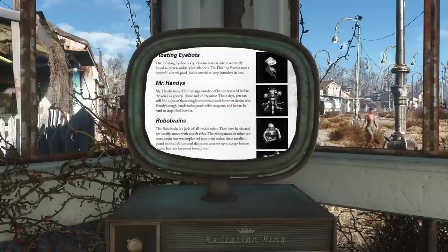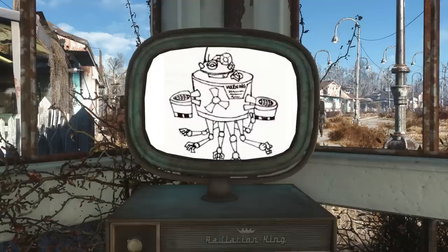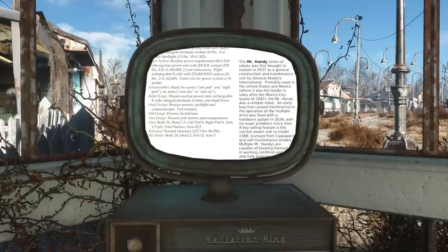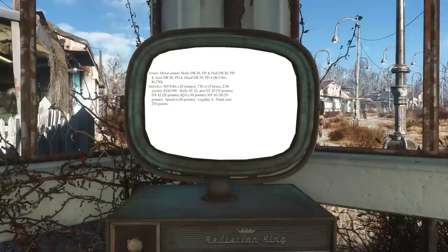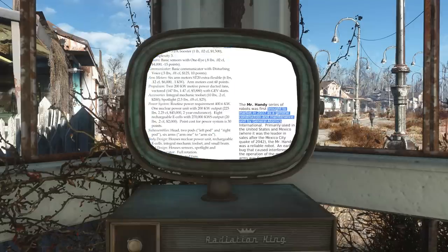I also scoured the manuals and strategy guides for Fallout Tactics — no information there either. One of the most important pieces of evidence is the Mr. Handy design document written by Chris Taylor, the lead designer of Fallout 1 and a producer of Fallout Tactics, published on September 21st, 2007, in celebration of Fallout 1's 10th anniversary. This document included details about the Mr. Handy robot as well as original concept art, and included that the robot was first brought to market in 2037 by General Atomics International.